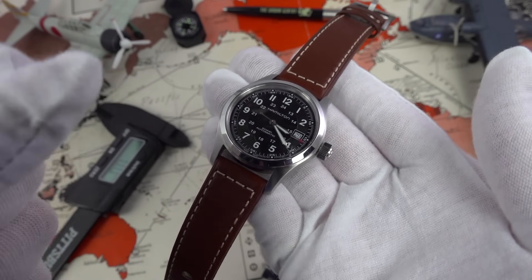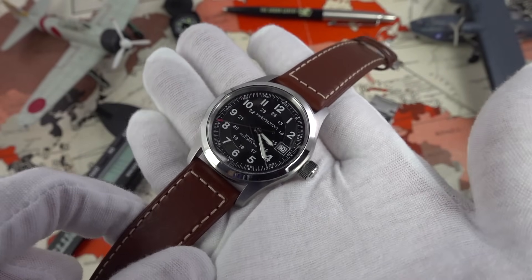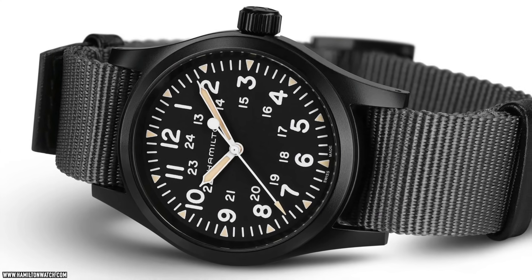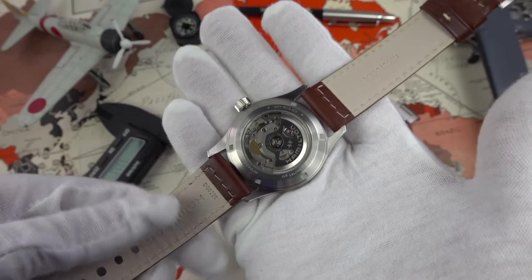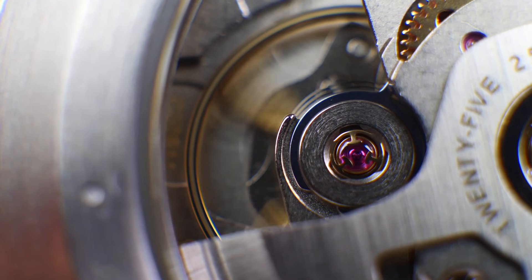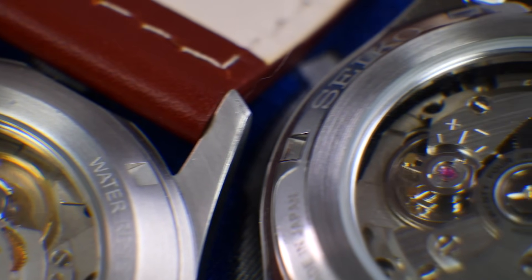One could also criticize the Hamilton as being a little limited — I love that the new Seiko 5 line comes in nine different variations with interesting dials in blues, greens, and various finishes. I'd love to see more variation from Hamilton, maybe a gold tone or blue dial version. The blacked-out manual-wind version is very tempting. The biggest negative for the Hamilton is that its modular ETA design makes it difficult to regulate — there's no conventional regulator — whereas the Seiko has the traditional regulator. Similar criticism applies to the Tissot Powermatic 80, also under the Swatch umbrella.